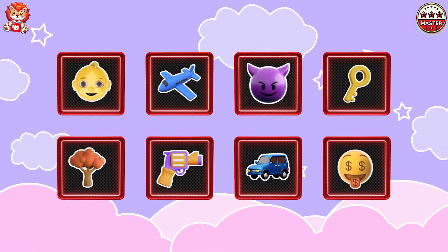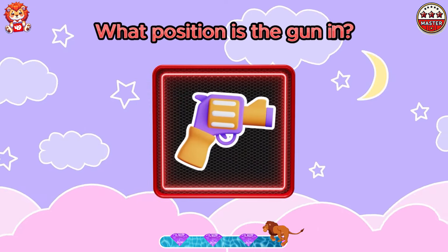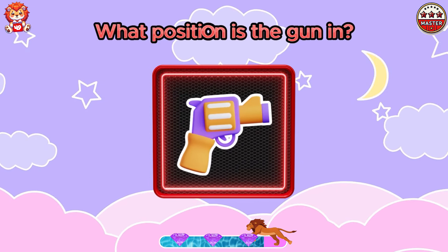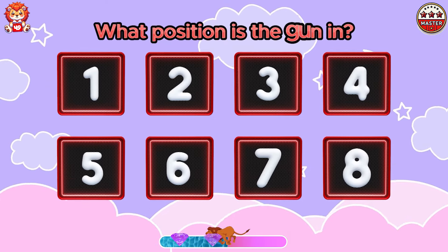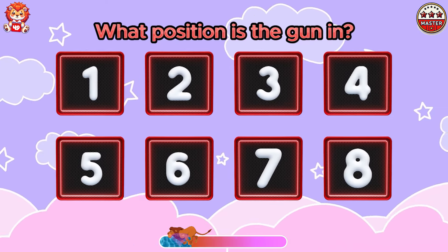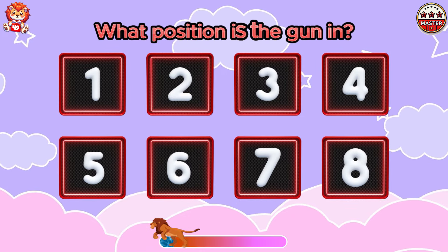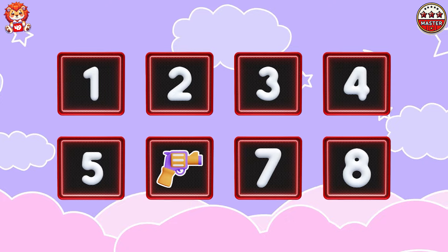Super difficult memory challenge. What position is the gun in? The answer is gun is in position 6.